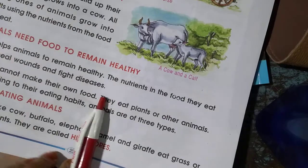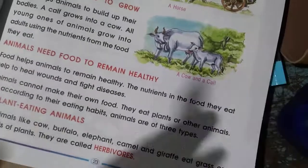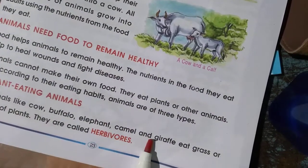Animals cannot make their own food. They depend upon plants and other animals. There are some types of animals. Those are plant-eating animals, like cow, buffalo, elephant, camel, and giraffe.